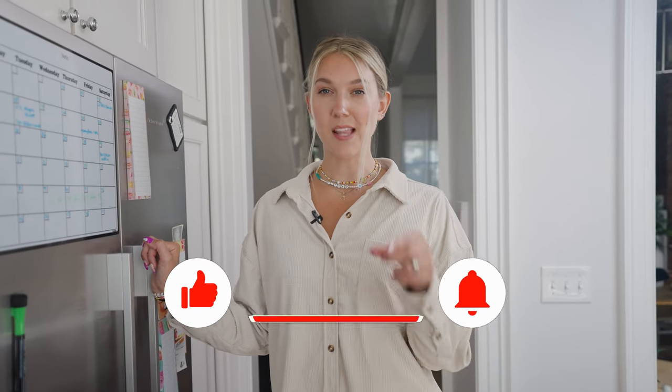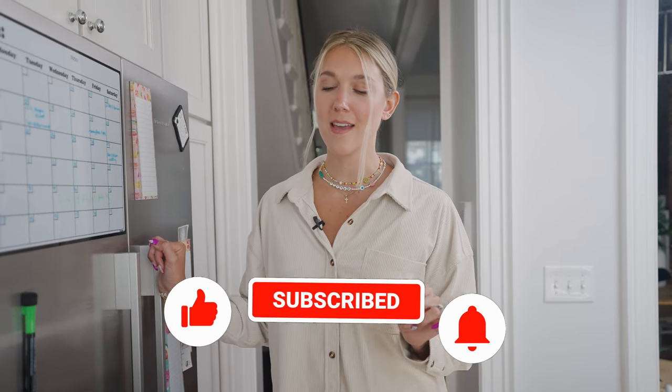If you like this video, make sure you subscribe and like, maybe give me a comment to be like, ew girl, your fridge is nasty — or, oh my gosh, I love that salad dressing as well. Let's get to it.